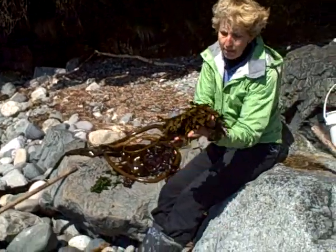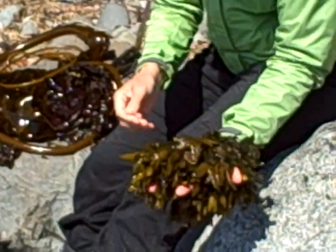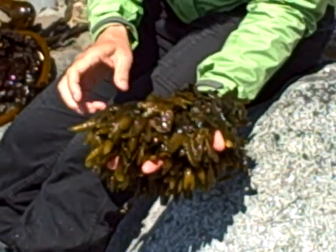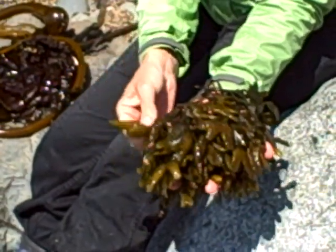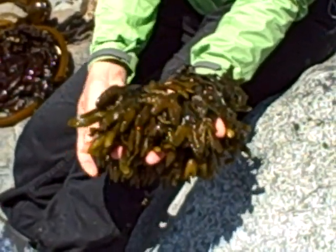This is rockweed. Rockweed is a very funky seaweed — it's actually pretty ugly. In fact, it's so ugly I say it's quite beautiful. And it has big puffy ends on the end of it. This is part of the reproductive system of the seaweed.